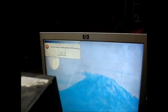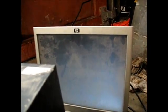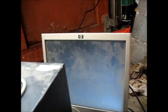It says 'Cannot load bitmap.' Okay, no bitmap — whatever that means. The monitor is going to sleep.